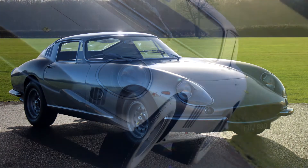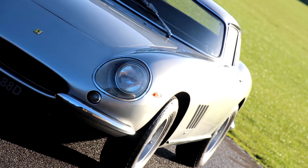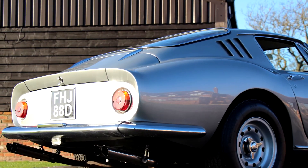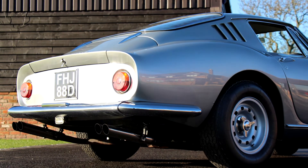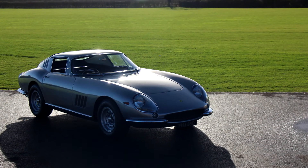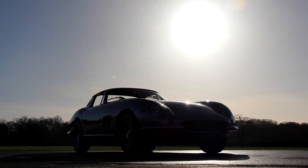This particular car was also owned by Paddy McNally, very well known to car collectors throughout the world. He bought it as the second owner in 1967, paying the princely sum of £4,250 in January 1967.